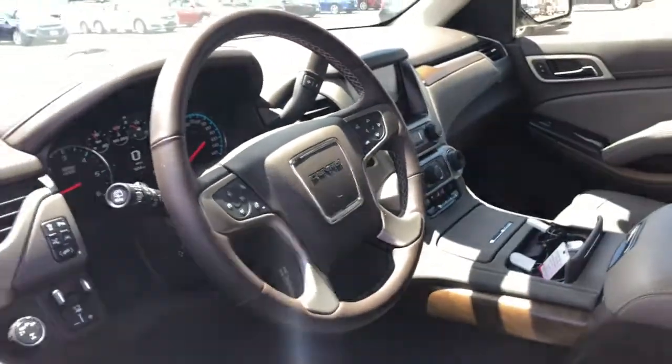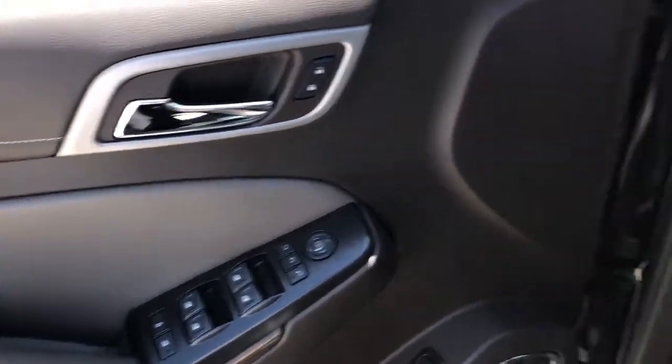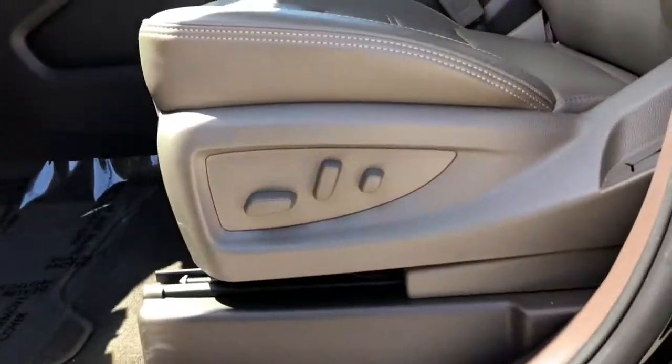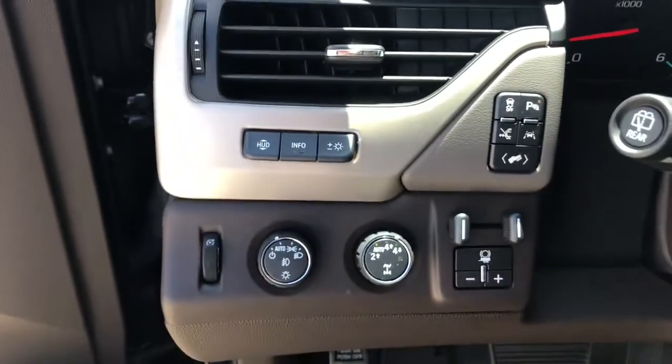These are just some of the great options this vehicle comes with: navigation system, power liftgate, electronic stability control, Bluetooth, seat memory, leather seats, trip computer, CD player, power windows, and bucket seats.